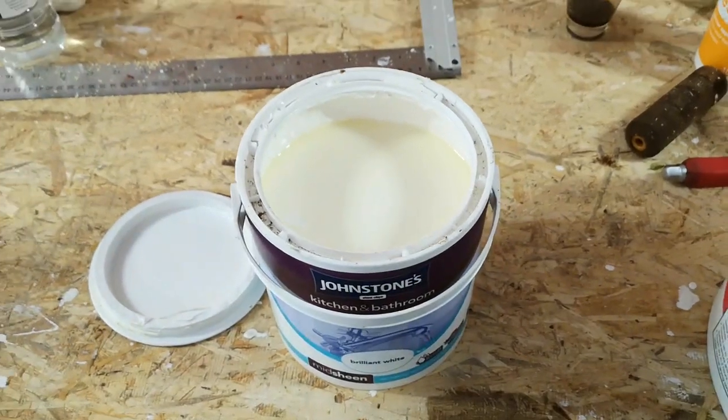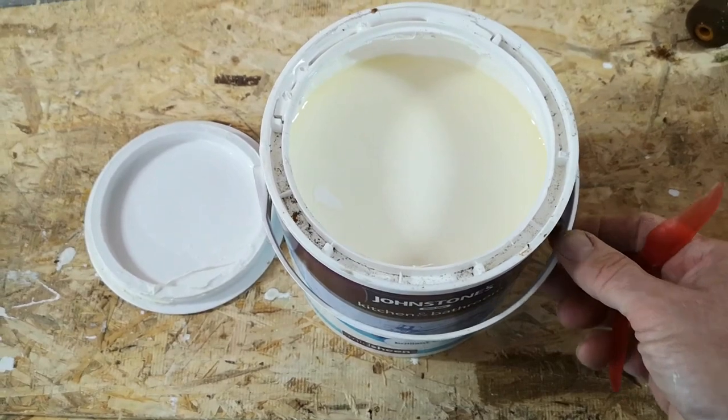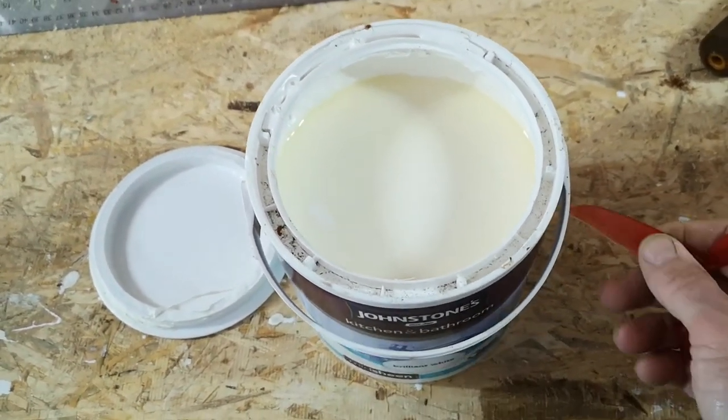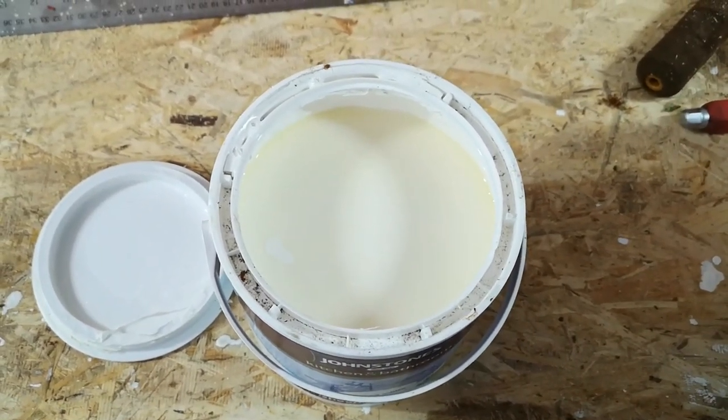So I thought, well, my wife has been buying tins of paint over the years and never used them, and they're sitting in the garage. They've all sunk to the bottom — all the pigment is down here — and I thought, what can I do to stir it up? I'm not going down the builder's yard.